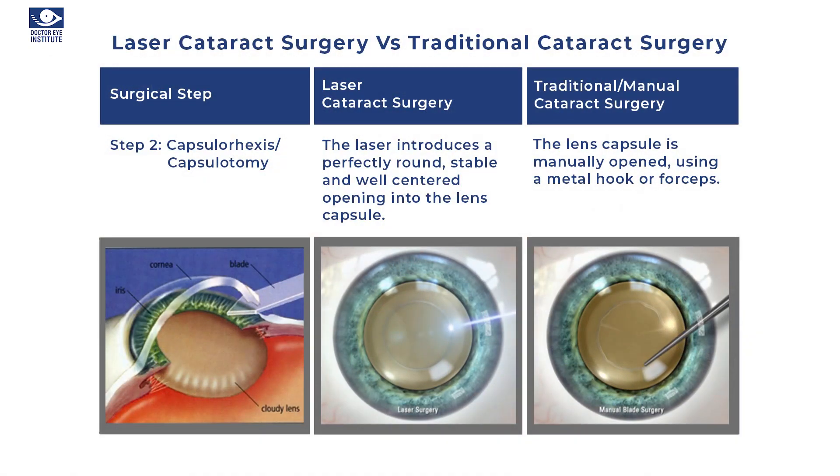So in the real sense it is a bladeless surgery. The next step is making the opening in the cataract. This opening is about 5 or 5.25 millimeters in size — a perfectly round opening that is essential, and we call this the rhexis. This opening is made with the help of a laser, compared to traditional surgery where we manually use a small instrument called forceps to make the opening in the cataract.